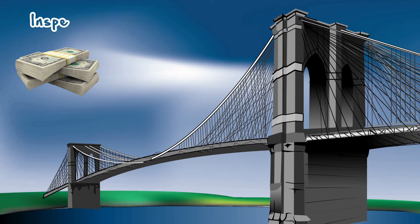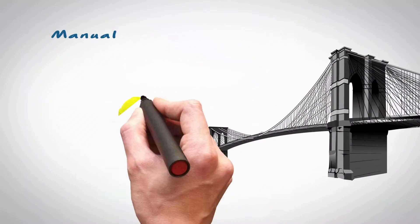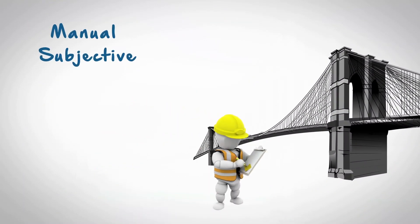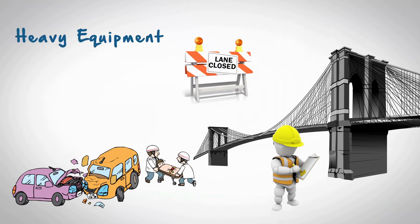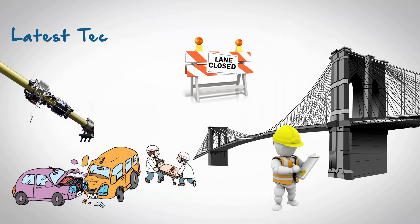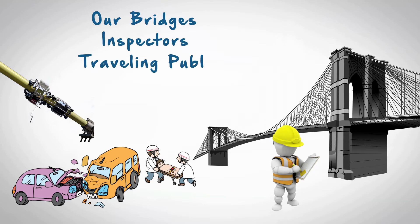Billions of taxpayer dollars are used to inspect our nation's bridges every two years. Current inspection methods are manual and subjective — they create unnecessary lane closures, cause accidents on the bridge due to the use of heavy equipment, and are not mandated to use the latest technologies or inspection methods to keep our bridges, inspectors, and the traveling public safe.